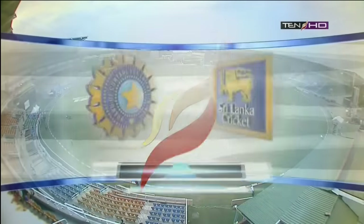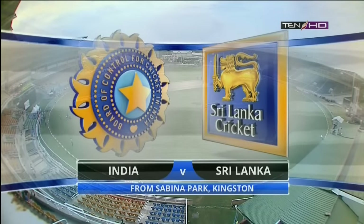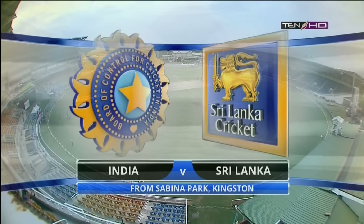Hello everyone and welcome to the Highlights of the Silicon Mobile Cup Match 3 from the West Indies, played at beautiful Jamaica — Sabina Park in Kingston. It's a big match: India versus Sri Lanka, with the West Indies having got off to a bit of a flyer. These two sides are desperate for a win.